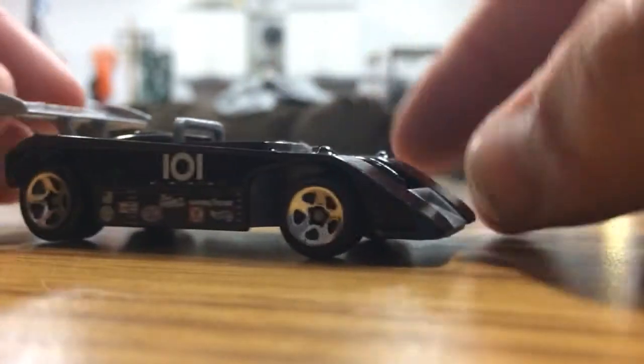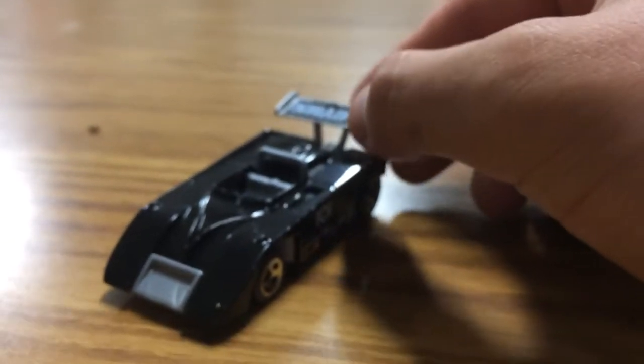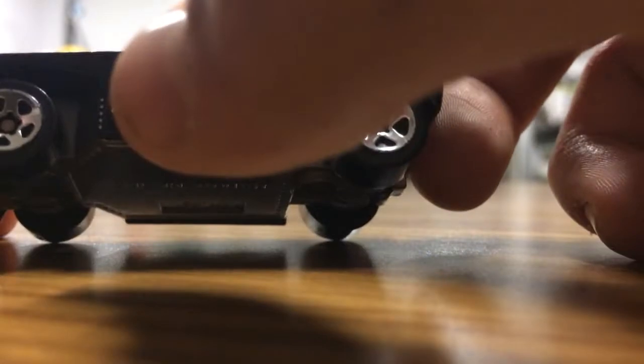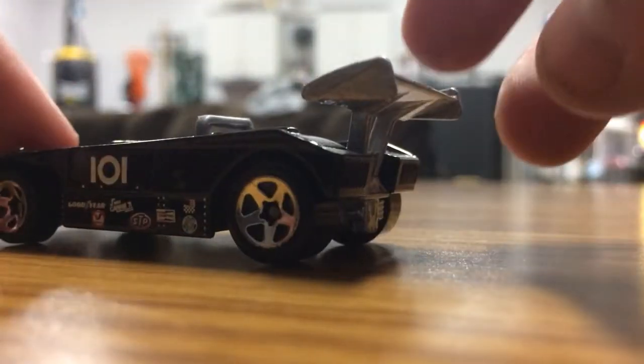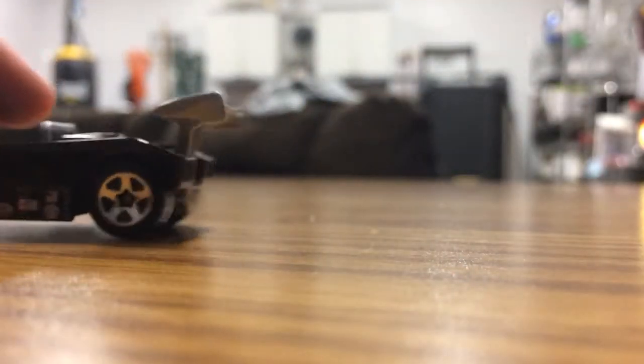We got Shadow MK2 from Beat That. This isn't the exact version but we already have the exact version. This paint scheme is the exact replica of the real Shadow MK - the real Shadow race car. That's actually a real thing if you guys didn't know. It's got all the real sponsors on the side - Goodyear tires, Valvoline, STP and some other stuff. Shadow is on the spoiler. It's pretty cool.